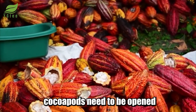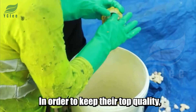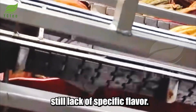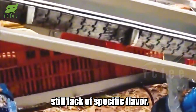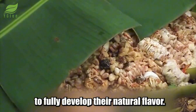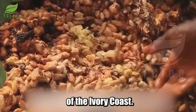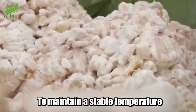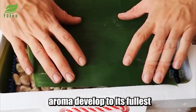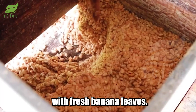After harvesting, cocoa pods need to be opened within four days and the beans processed within 24 hours to maintain top quality. However, fresh cocoa beans lack a specific flavor — that's why they need to undergo fermentation and drying processes to fully develop their natural flavor. A secret of the people of the Ivory Coast is covering the cocoa beans with fresh banana leaves during fermentation to maintain a stable temperature and help the cocoa aroma develop to its fullest.